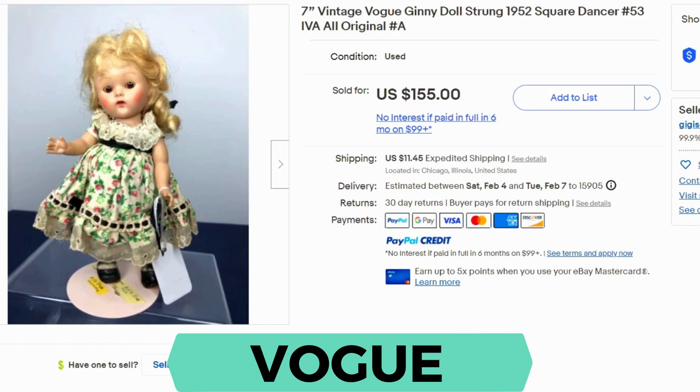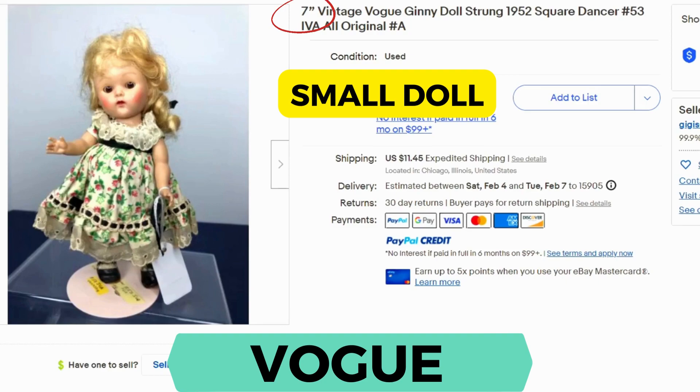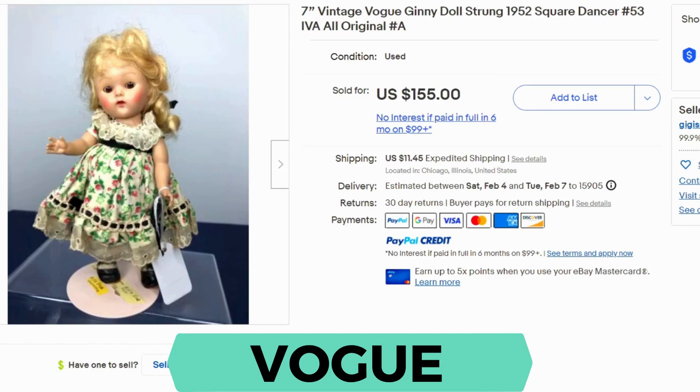Vogue. This doll was produced between 1922 and 1972. This is called the Ginny doll. This company started in Somerville, Massachusetts, and they ended up becoming the largest doll-only manufacturer in the world. This is their most popular doll. This one happens to be from 1952. It sold for $155 and $11.45 shipping.